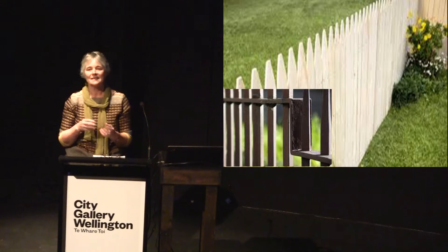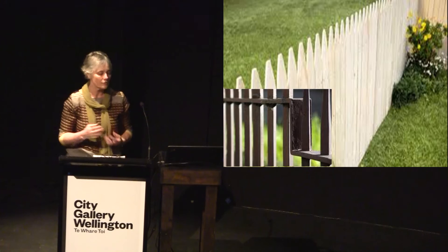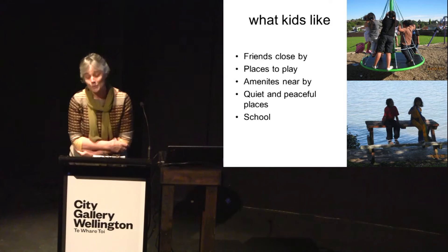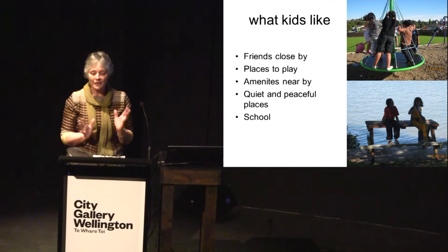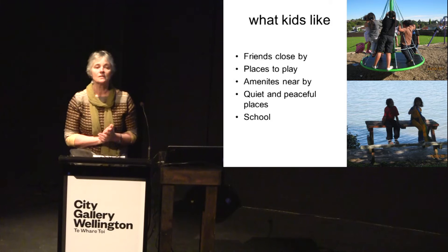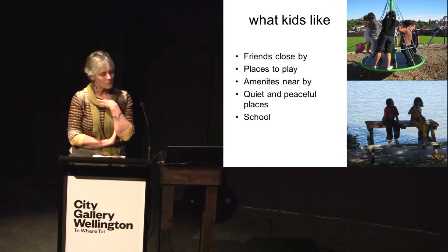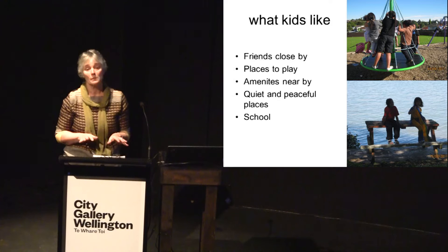With the 250 children in our study, aged 9 to 12, the kids mostly liked where they lived, even if they didn't like everything about it — very similar to studies internationally. Children like to have friends close by, places to play, and to be close to amenities like parks, schools, and shops. They also like quiet and peaceful places, and they also like school. Many children took their interviewer to their school and showed them the places they played. Several schools in the study were closed after hours to children, but most were open.